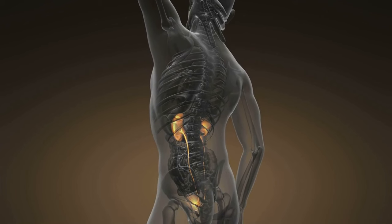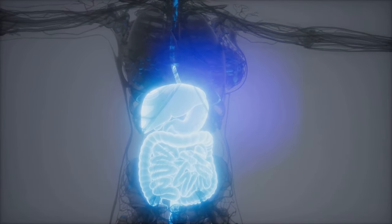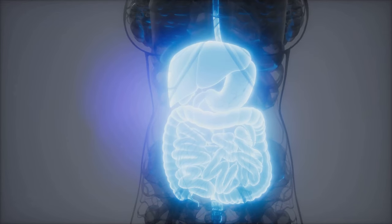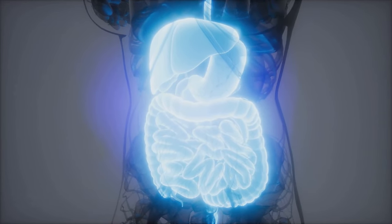Chronic kidney disease is a silent killer because it often goes unnoticed until the damage is severe. Early detection and treatment can slow down the progression of the disease, prevent complications, and improve the quality of life for those living with CKD. Now that we know what CKD is, let's explore what causes it.